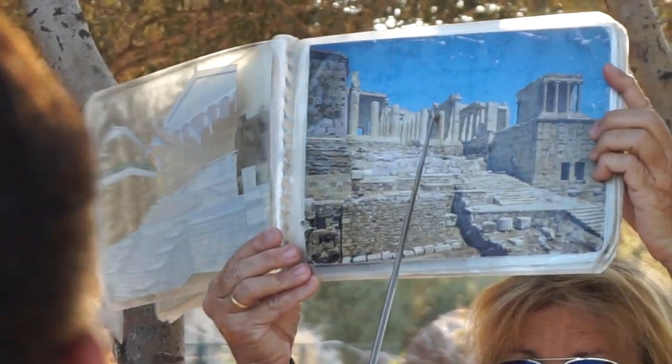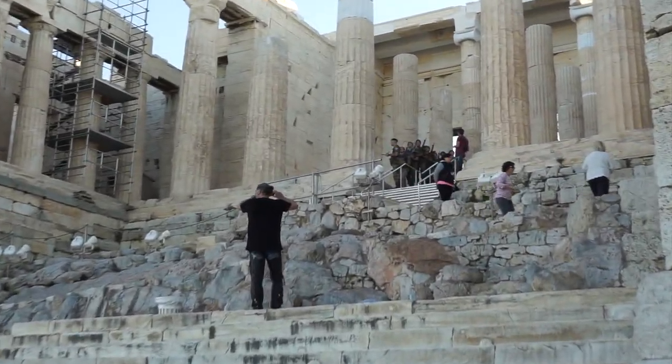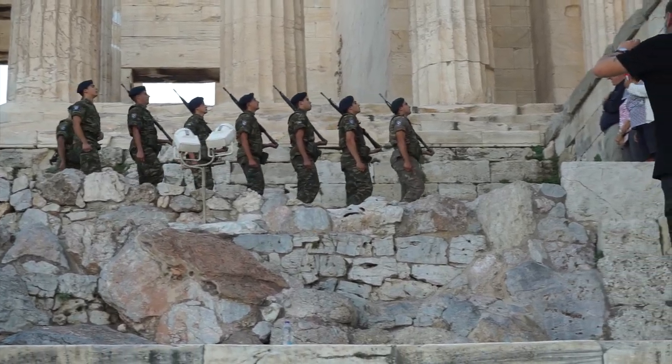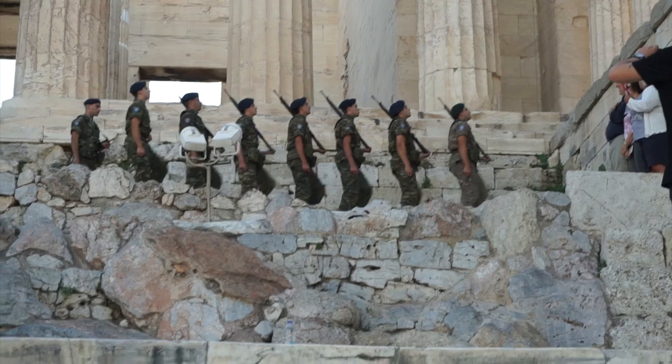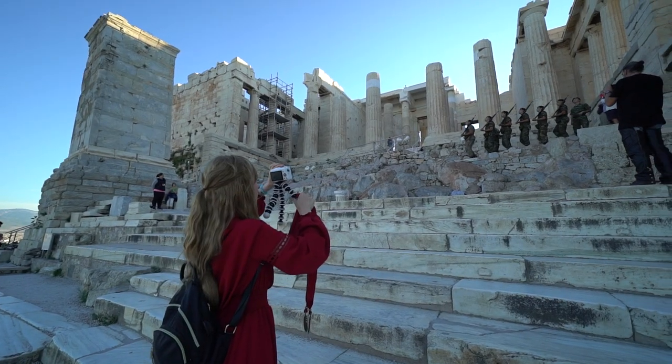Now let's walk through the monumental gateway, the Propylaea of the Athenian Acropolis. Each morning a small party of soldiers march across the site to raise the Greek flag from the flagpole.